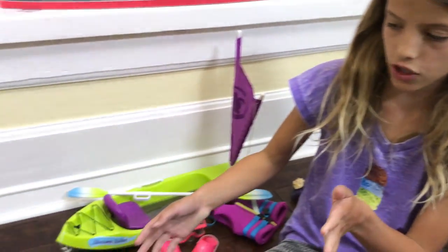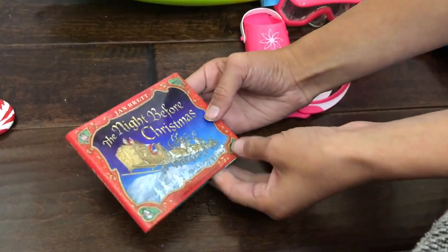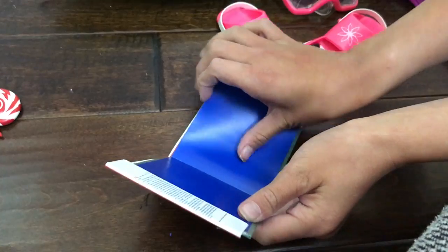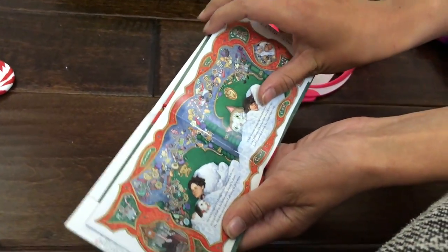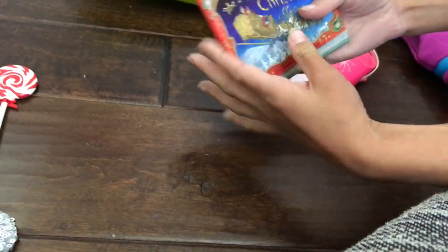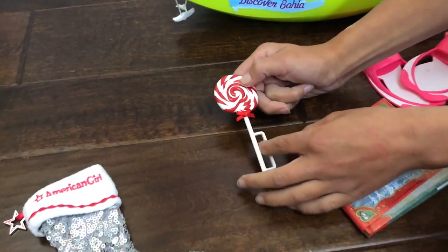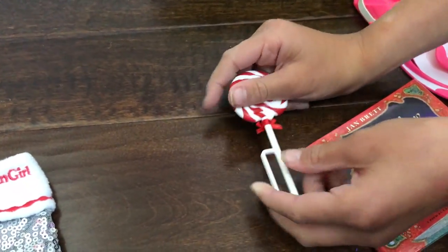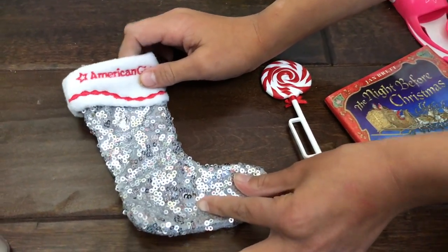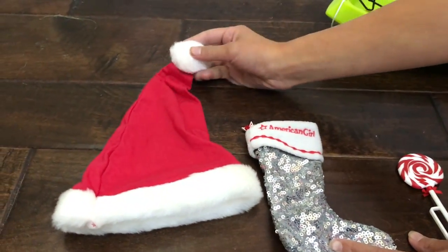So this is all that comes in the Christmas Eve set. The first item is The Night Before Christmas — it's actually like a real story with words and everything, it's a real story. And then there's a lollipop that the doll can hold, and a stocking that has American Girl on it and it's glittery. And then a little Santa hat — everything's really cute.